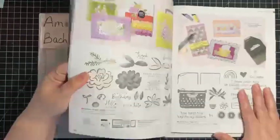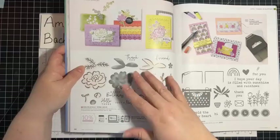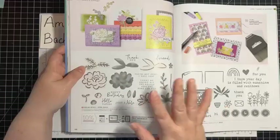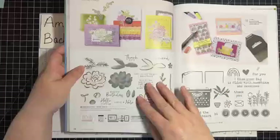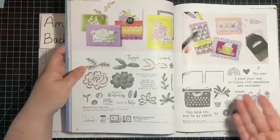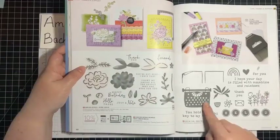And then in the catalog, there are stamps and dies that we call bundles — there's no designer series paper or embellishments that specifically go along with these, just stamps and dies. Or for instance, this one is just a stamp with no dies or punches.